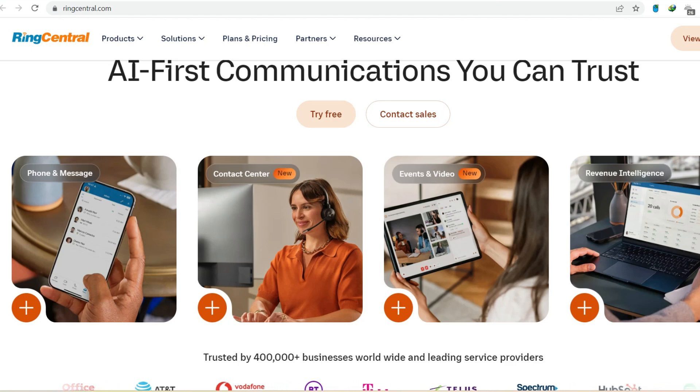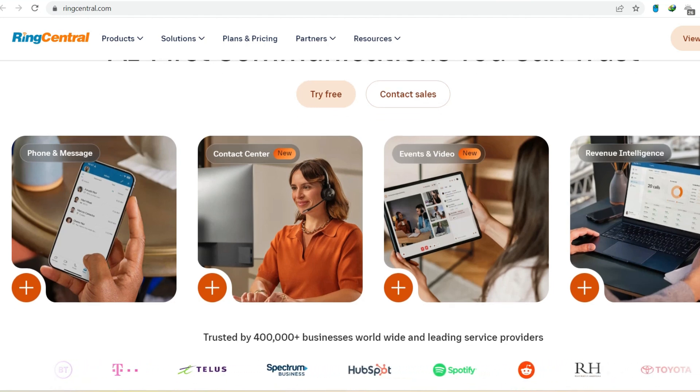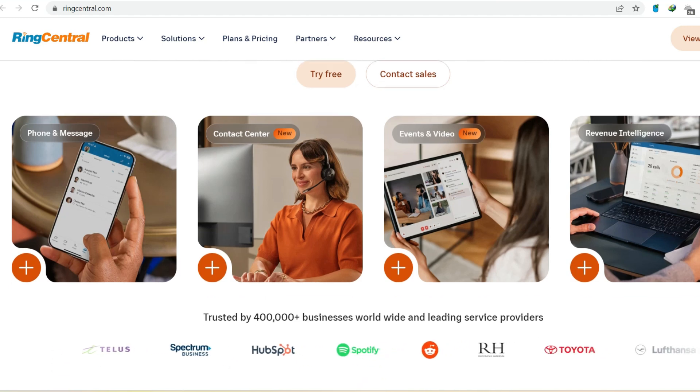Some of you might remember the standalone RingCentral Meetings app. This handy tool let you host and join meetings directly from your desktop or phone. However, in late 2021, RingCentral decided to streamline things. They delisted the standalone app and encouraged users to switch to the all-in-one RingCentral app.